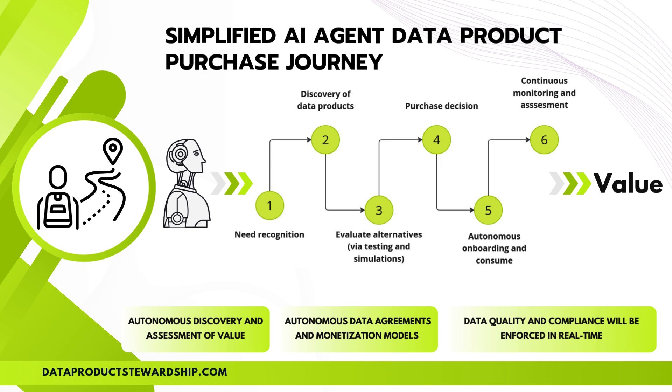AI doesn't stop after the purchase — it continuously monitors data quality, compliance, and relevance, ensuring ongoing optimization. With real-time insights and fully automated transactions, AI is reshaping data monetization. In reality, agents will operate in loops, learning continuously, assessing gained value, and possibly switching to alternative data products without human intervention.